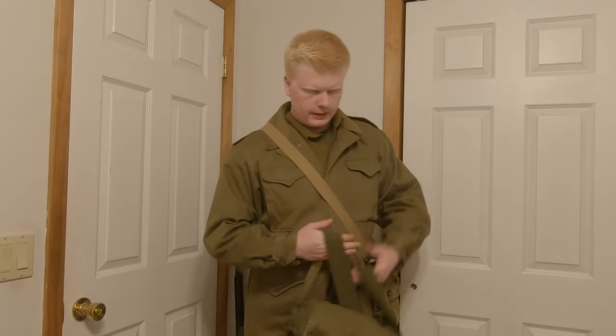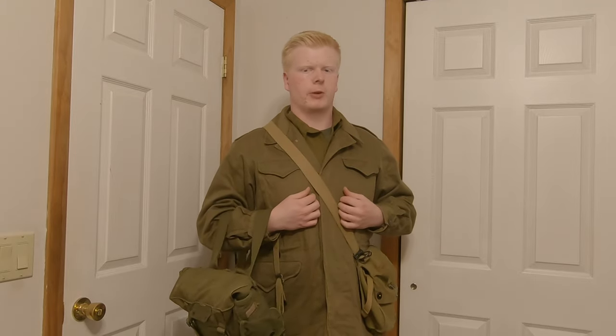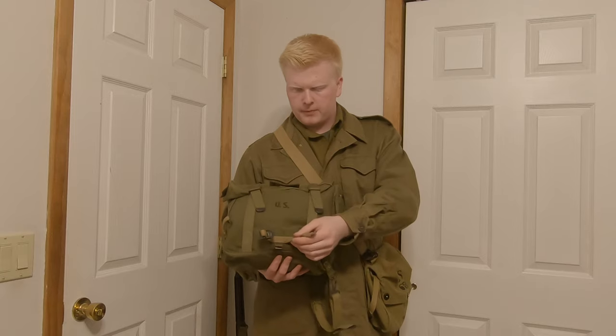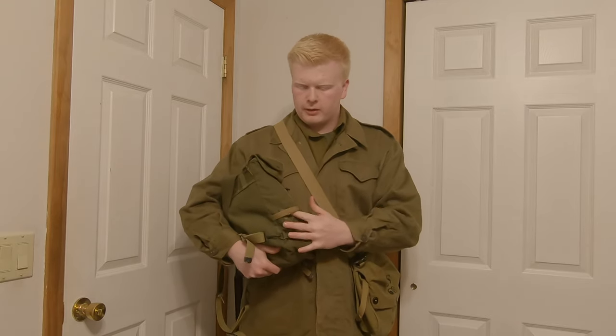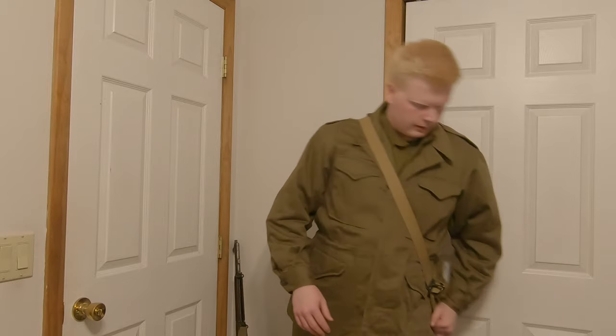Now we move on to a more experimental piece of gear — the M44 pack converted to be an M45 pack. Normally it wouldn't have these backpack straps; it would just hook on like a musette bag using the M43 combat suspenders on the belt. But because this is the M45, it works just like a normal backpack. The pack has a hook for the shovel, and on the side they made a loop exactly one bayonet length with a small loop to hold it on.